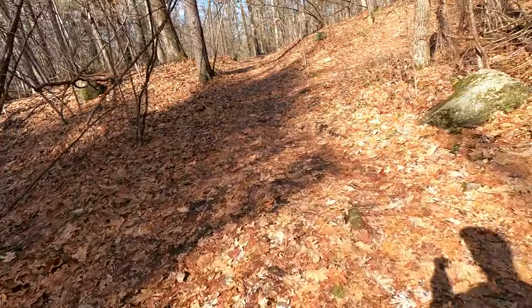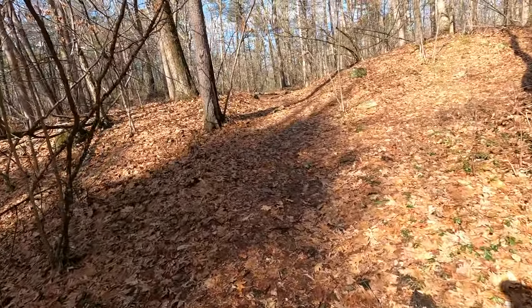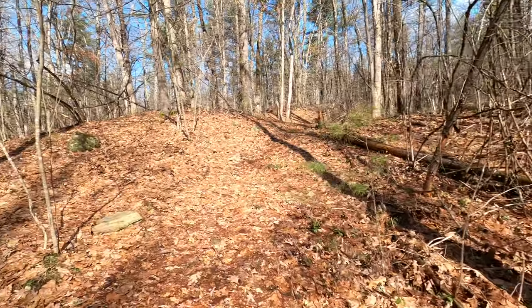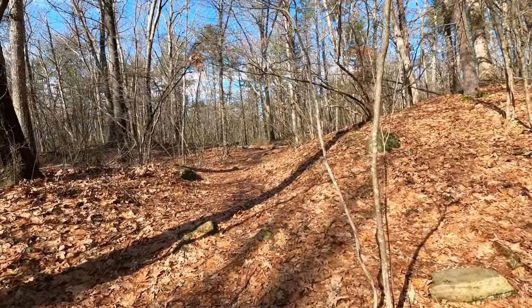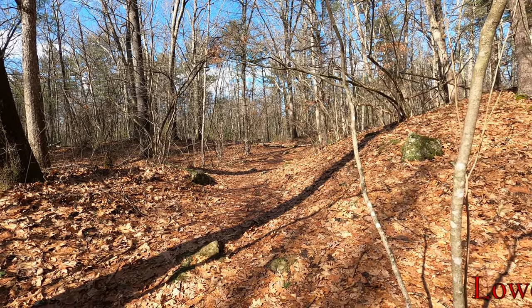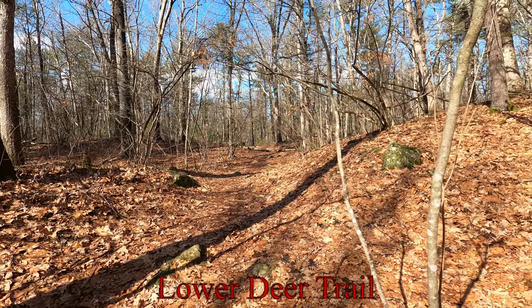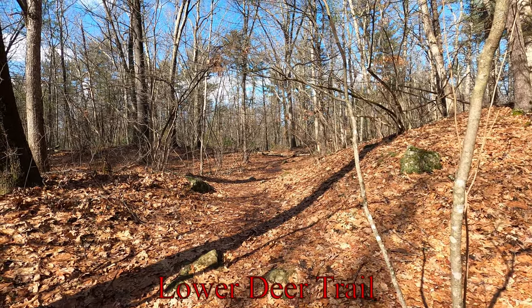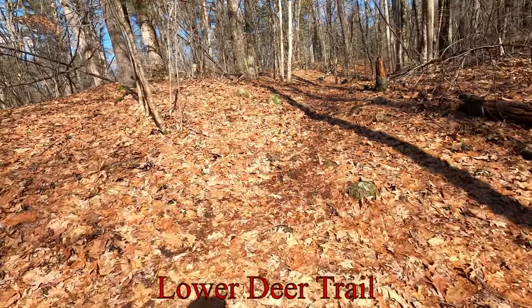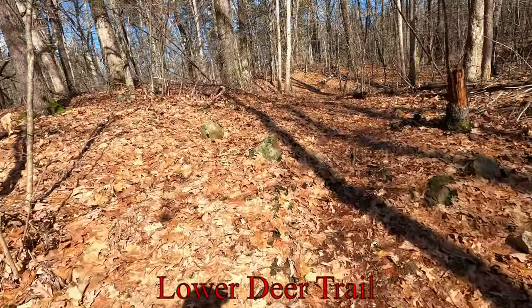Coming up to the junction of the Lower Deer Trail with the Upper Deer Trail. If you wanted to continue up a little ways here, it wouldn't be much of a walk to go to the cellar holes — I've got those on another video if you're interested. I'm going to take the Lower Deer Trail here back to the Landing Trail.